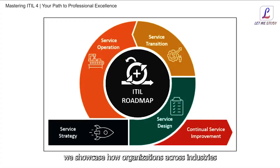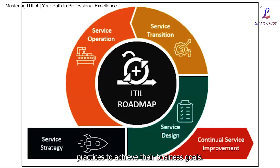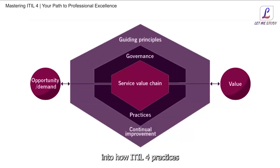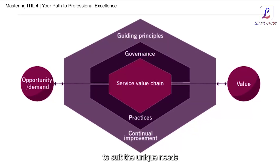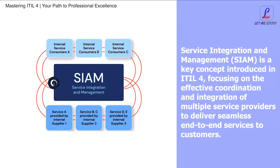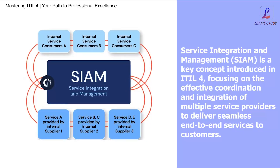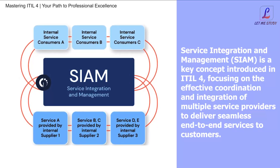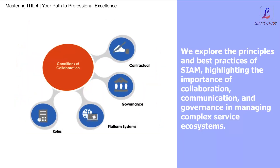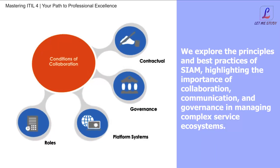We showcase how organizations across industries and sectors have successfully implemented ITIL4 practices to achieve their business goals. Through case studies and real-world examples, participants gain valuable insights into how ITIL4 practices can be tailored and adapted to suit the unique needs and challenges of different organizations, from startups to multinational corporations. Service Integration and Management, SIAM, is a key concept introduced in ITIL4, focusing on the effective coordination and integration of multiple service providers to deliver seamless end-to-end services to customers. We explore the principles and best practices of SIAM, highlighting the importance of collaboration, communication, and governance in managing complex service ecosystems.